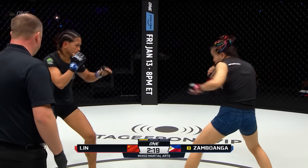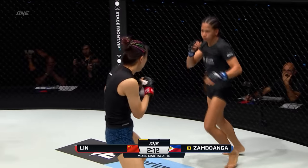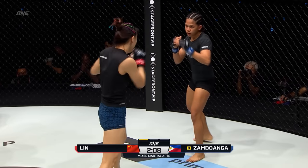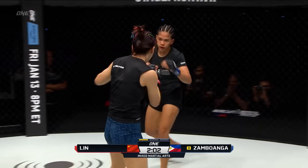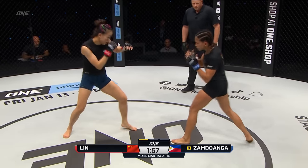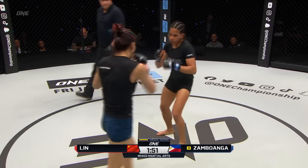Lin Huchin's starting to parry with her lead hand, and the way that Zambuanga's coming over the top with it, she's able to find that distance and touch her every time. Lin Huchin needs to stay a little bit tighter with her boxing defense. Two minutes into the opening round, another spinning back kick attempt from Lin Huchin, and back to the center of the circle.